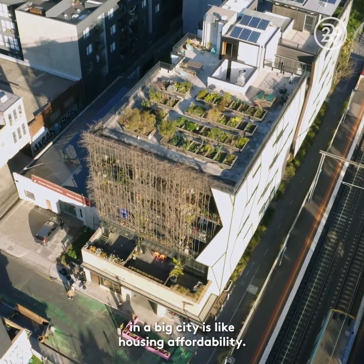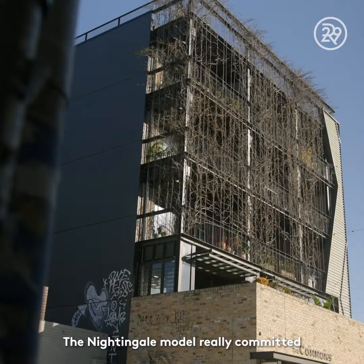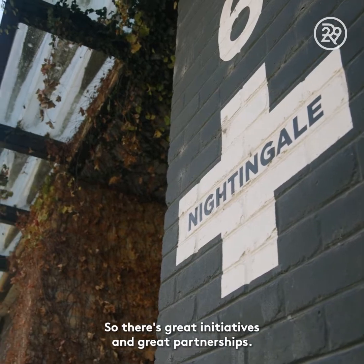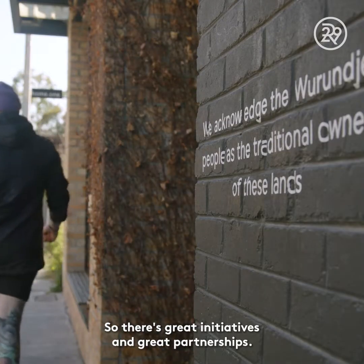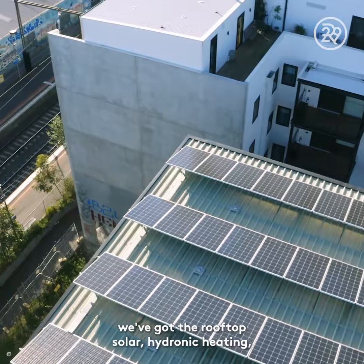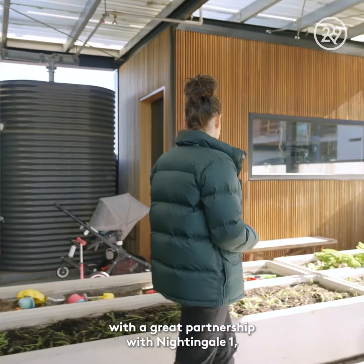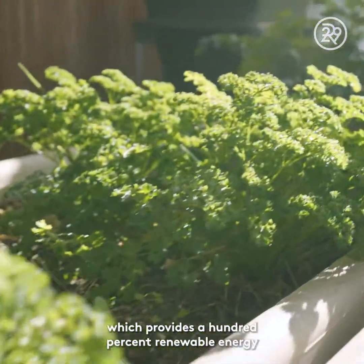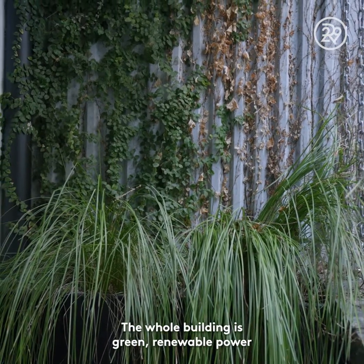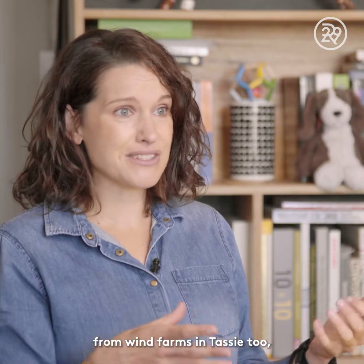The main struggle living in a big city is housing affordability. The Nightingale model is really committed to lowering the cost of living, so there are great initiatives and partnerships. In this building we've got rooftop solar, hydronic heating, shared internet, and a partnership with Momentum Energy providing 100% renewable energy to every single apartment — renewable power from wind farms in Tasmania too, so even better.